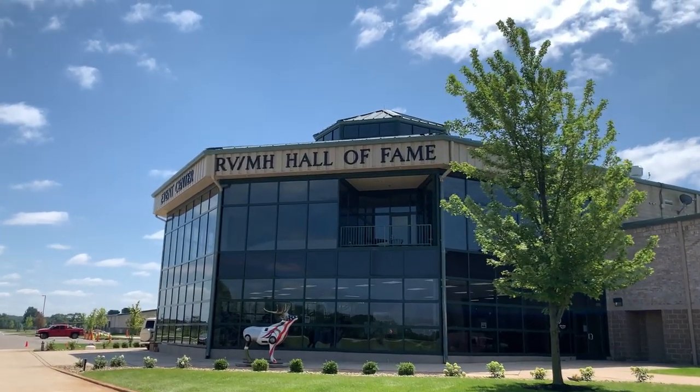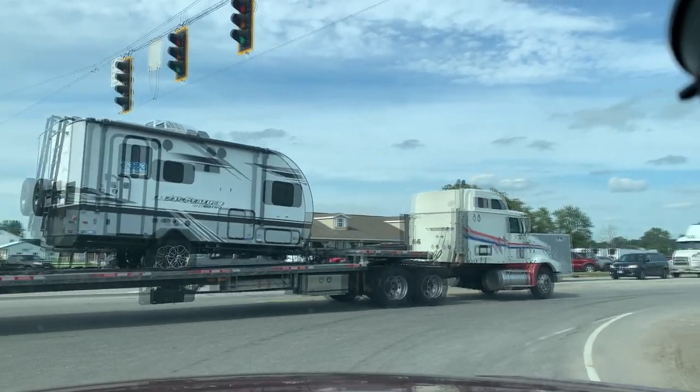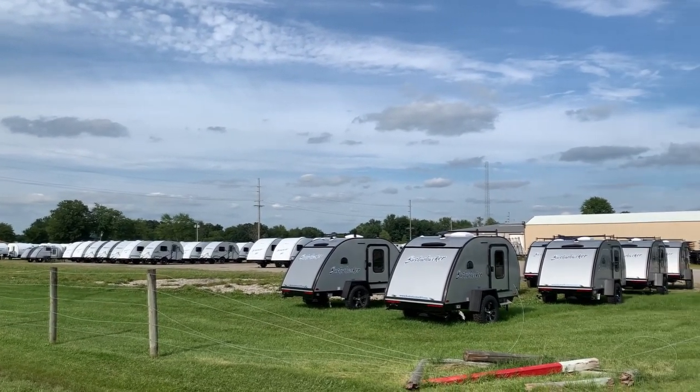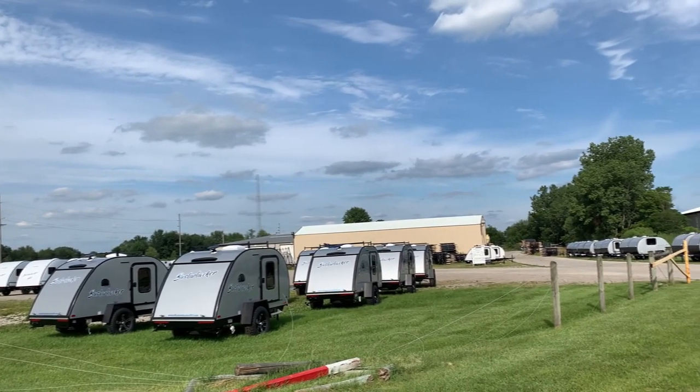The RV Hall of Fame is located in Elkhart, Indiana. This is where 80% of the travel trailers and RVs in the United States are manufactured. As a matter of fact, we passed by the Braxton Creek Bushwhacker Factory on the way to the museum.